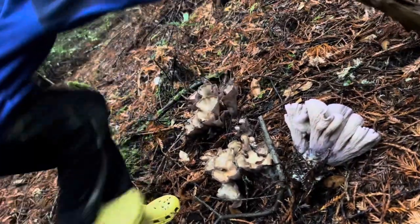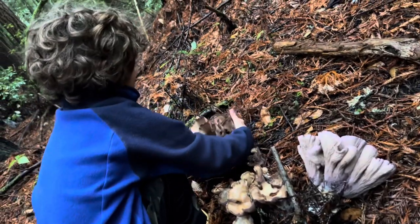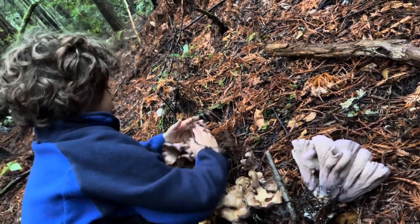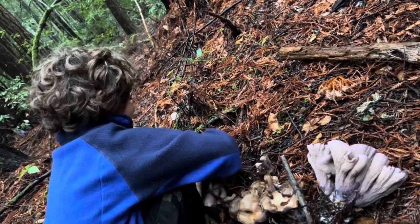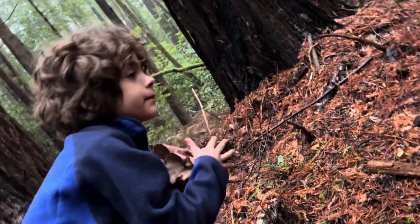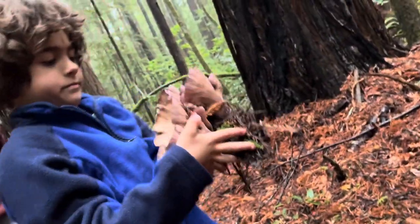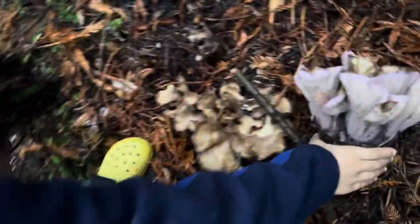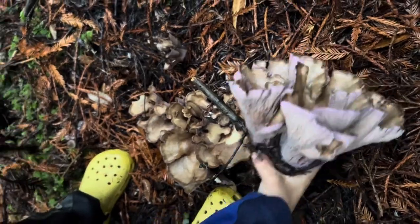Guys, we just found some non-bug-eaten pig ears. Bug-eaten means they're eaten over by bugs. Pig ears are edible, so this is a pretty good find. They look like tulips, don't they?